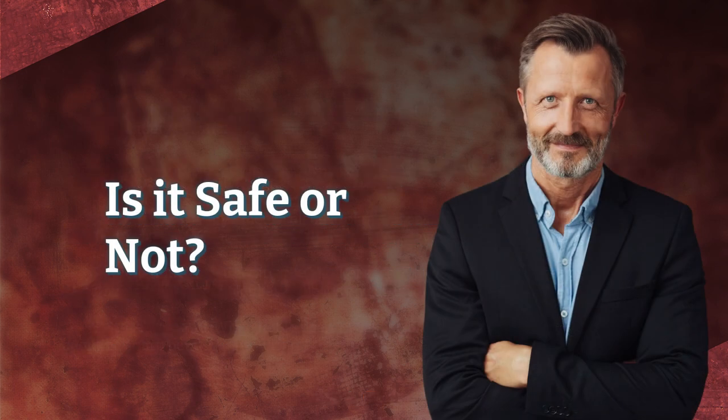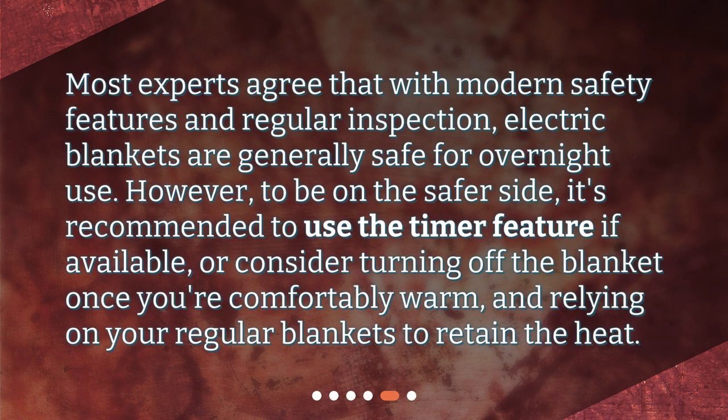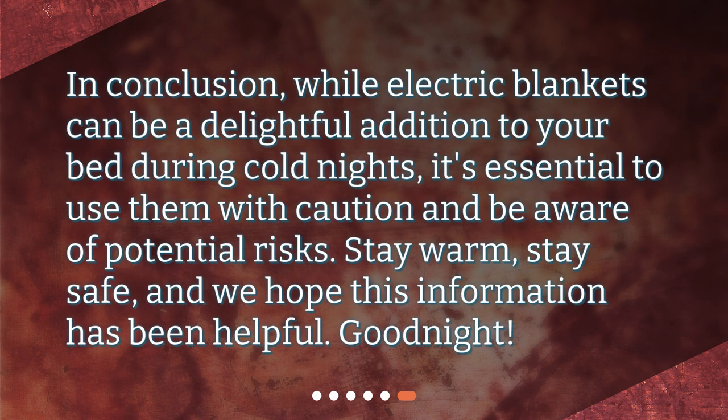Is it safe or not? Most experts agree that with modern safety features and regular inspection, electric blankets are generally safe for overnight use. However, to be on the safer side, it's recommended to use the timer feature if available, or consider turning off the blanket once you're comfortably warm and relying on your regular blankets to retain the heat. In conclusion, while electric blankets can be a delightful addition to your bed during cold nights, it's essential to use them with caution and be aware of potential risks. Stay warm, stay safe, and we hope this information has been helpful. Good night!